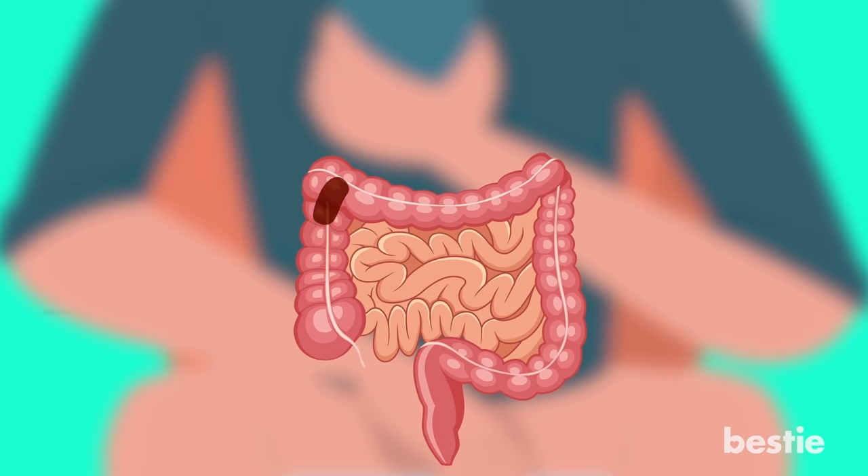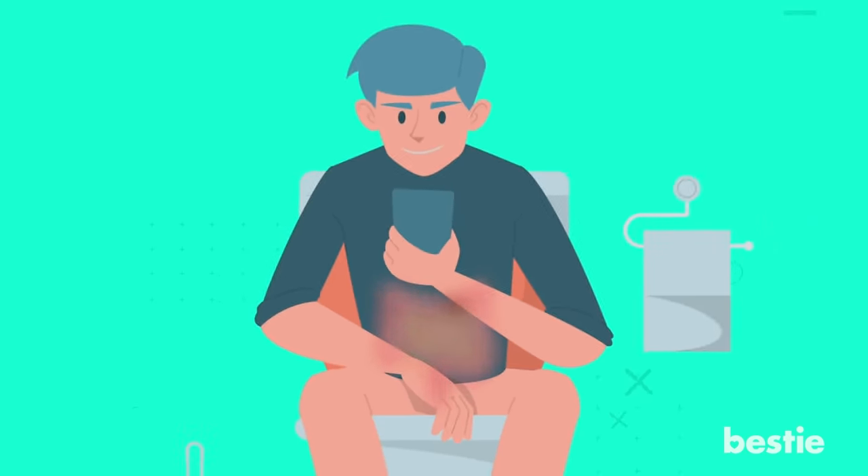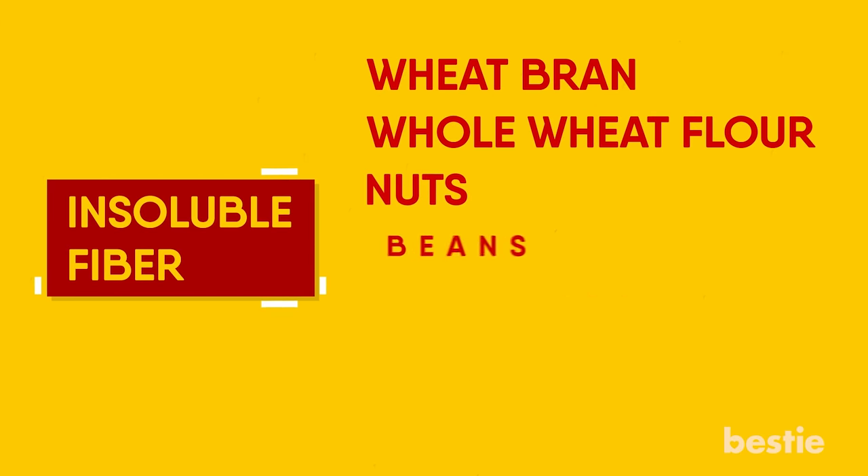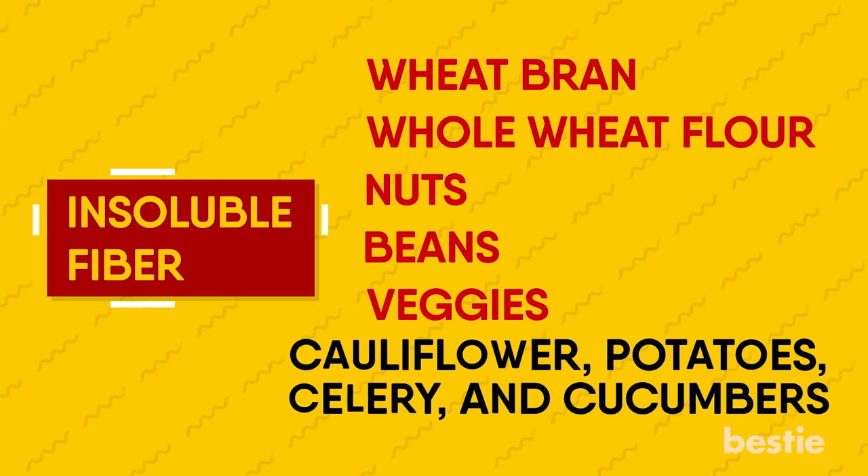Insoluble fiber helps to move food through your digestive system and increases stool bulk, which normalizes bowel movements. You can find it in wheat bran, whole wheat flour, nuts, beans, and veggies like cauliflower, potatoes, celery, and cucumbers.